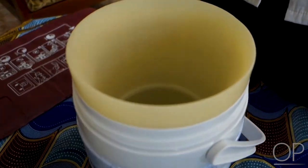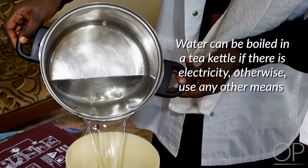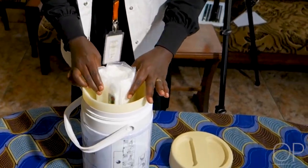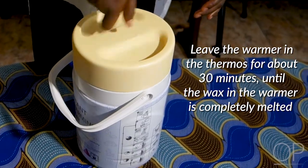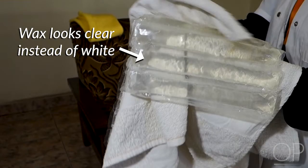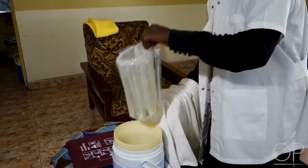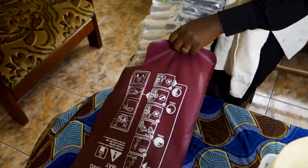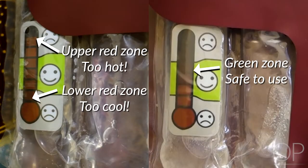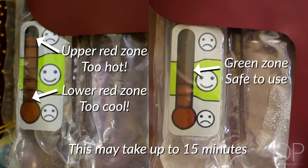Pour boiling water into the thermos to the fill line. The water can be boiled in a tea kettle if there is electricity, otherwise you can use any other means for heating the water. To prepare the warmer, roll the warmer up and put it in the thermos. Leave the warmer in the thermos for about 30 minutes until the wax in the warmer is completely melted — it will look clear instead of white. When all the wax is melted, take it out of the water and slip it into the insulating pad, positioning it so that the color indicator is visible. When the color indicator is in the green zone, it is safe to use. This will take about 15 minutes.